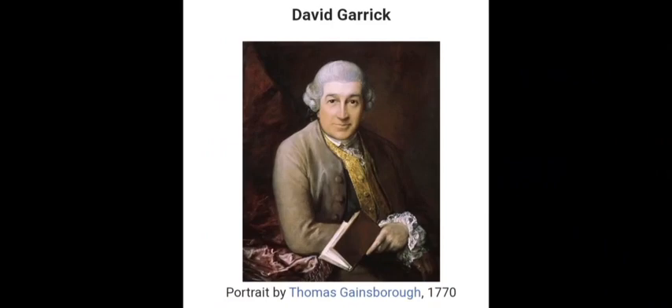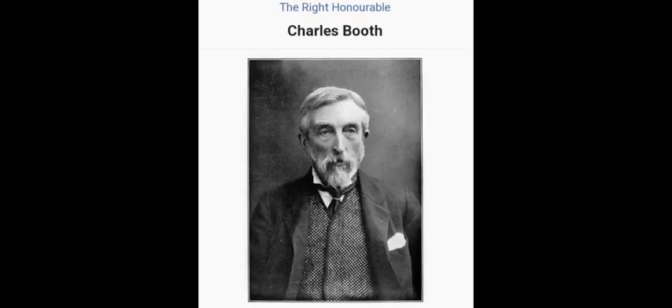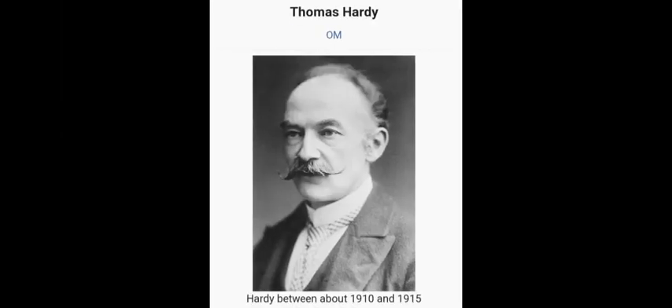Many famous people lived in the grand apartments above, including the actor David Garrick, Richard D'Oyly Carte, founder of the nearby Savoy Hotel, Charles Booth the great Victorian social reformer, and a number of notable literary figures including George Bernard Shaw, Sir J.M. Barrie, and Thomas Hardy.